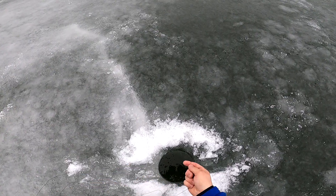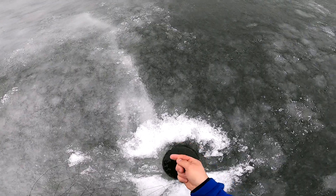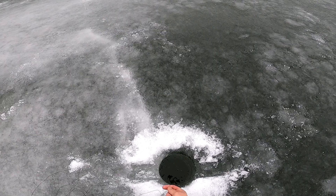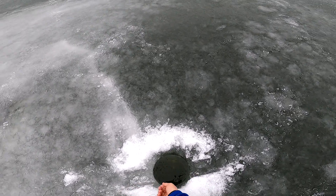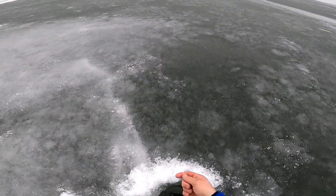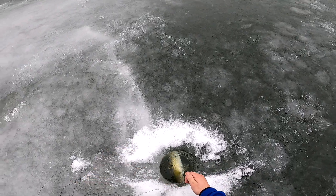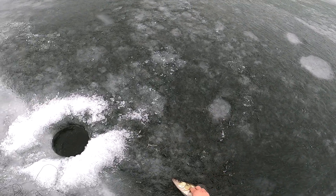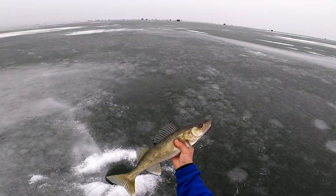Not super big, this might be a good-sized eater. Actually it's got a little bit of weight to him. Oh boy, he saw that hole and wanted nothing to do with it. Come on big guy — oh yeah, another walleye! Let's go, check that out ladies and gentlemen.